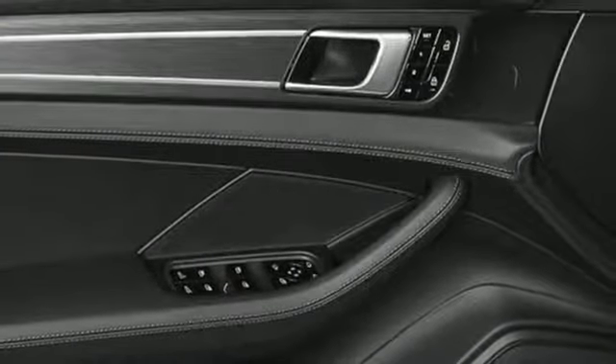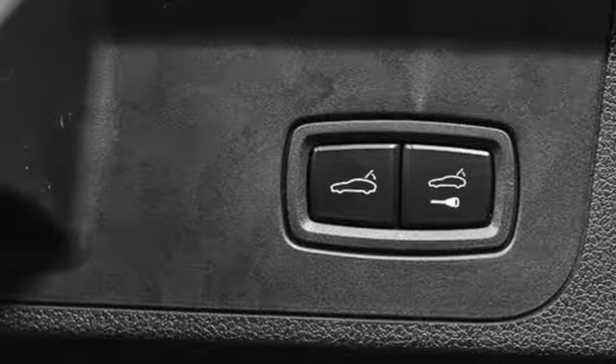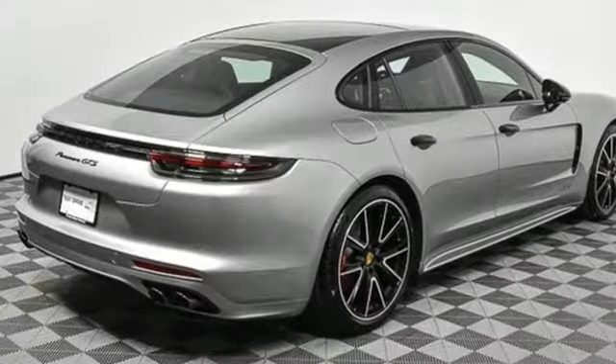Dual zone climate control, height adjustable automatic with driver control suspension, configurable instrument gauges, and twin turbo V8 engine.